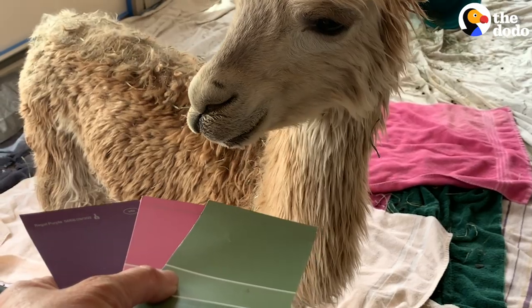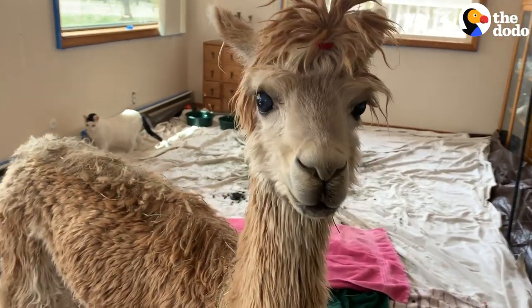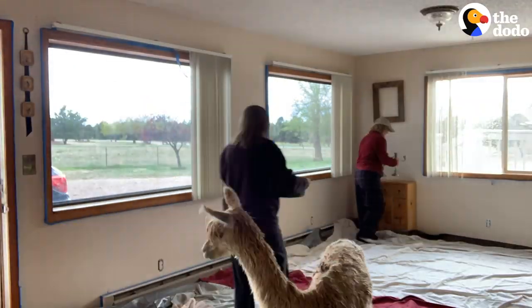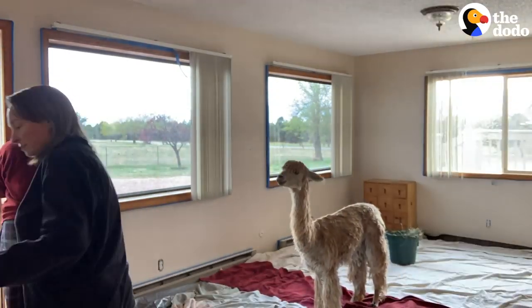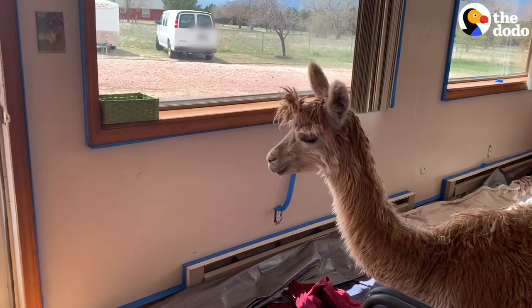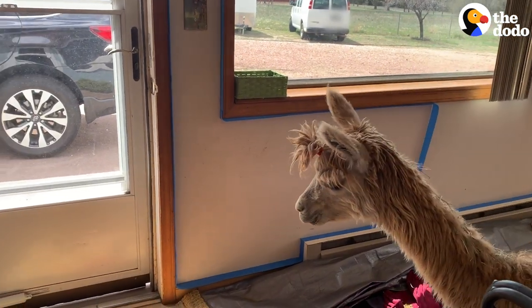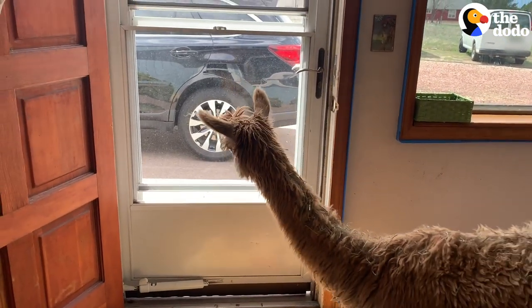Green? Do you like the green one? You know, she does have the final say in everything. Green it is. My friend Kristen came over and helped. Originally we had wanted Cody to help supervise. Are you going to help us paint? She would have none of it — she wanted to go outside.